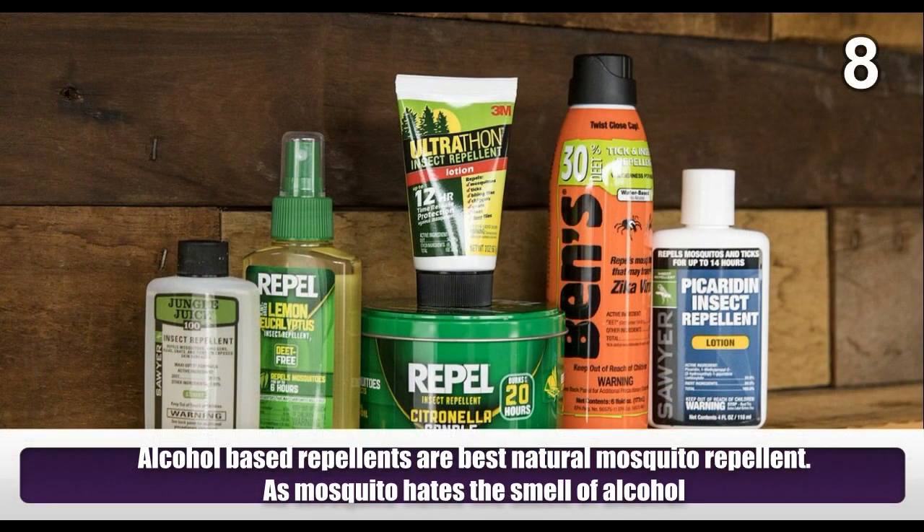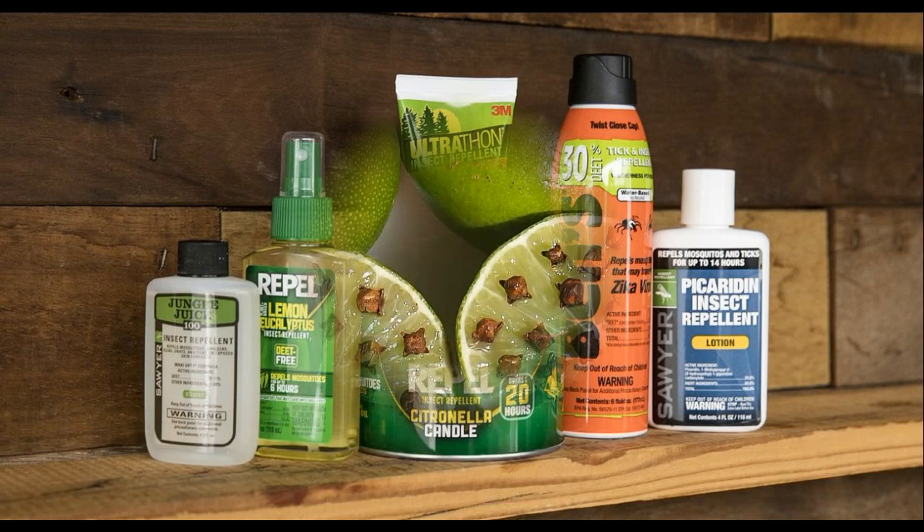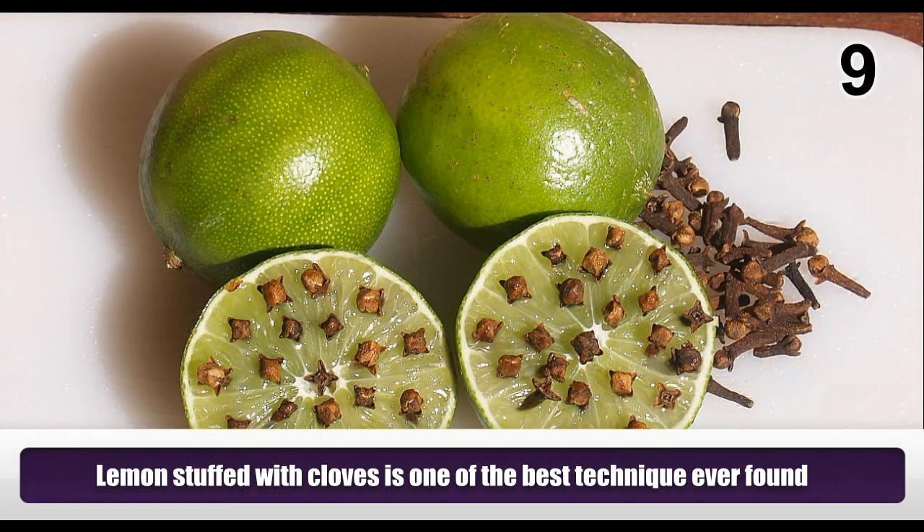Alcohol-based repellents are the best natural mosquito repellent, as mosquitoes hate the smell of alcohol. Lemon stuffed with cloves is one of the best techniques ever found.